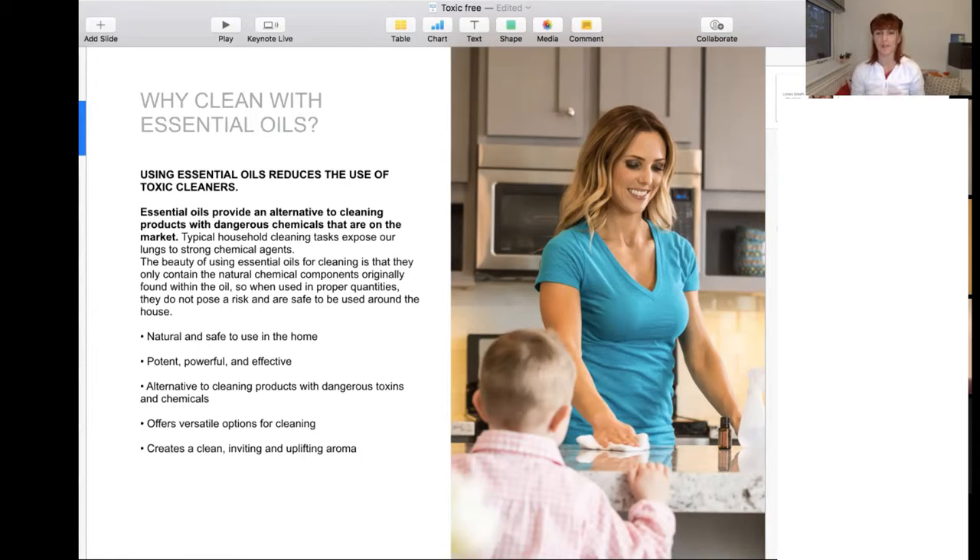Let's be honest — who likes doing lots of cleaning? I like to keep it a bit of fun and also inspiring. In my case, it's nice to use essential oils to make the cleaning experience more pleasant.